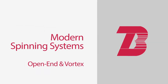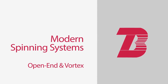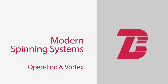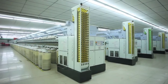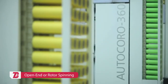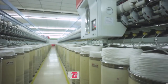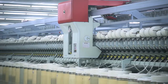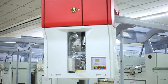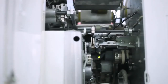In addition to the conventional ring spinning system, Bitratex has embraced modern spinning technologies such as open-end and vortex spinning, producing yarns for different applications. In open-end or rotor spinning systems, yarn is directly produced from the finisher draw frame sliver. Bitratex uses fully automated open-end spinning machines from Schlafhorst, Germany.